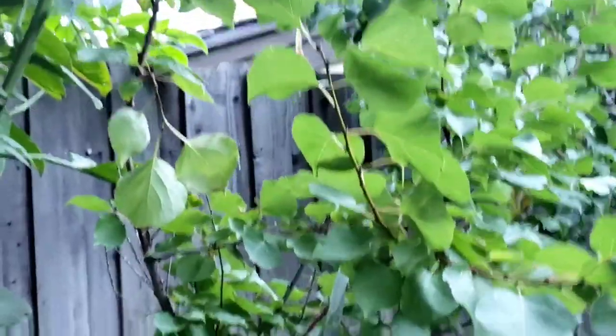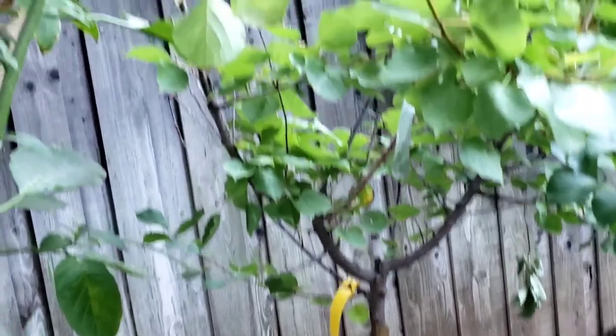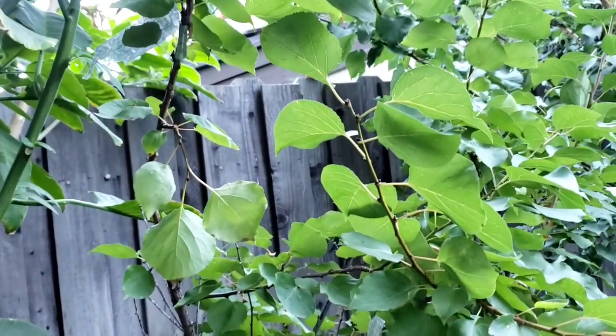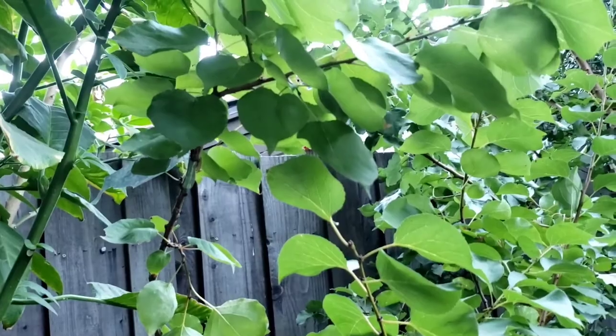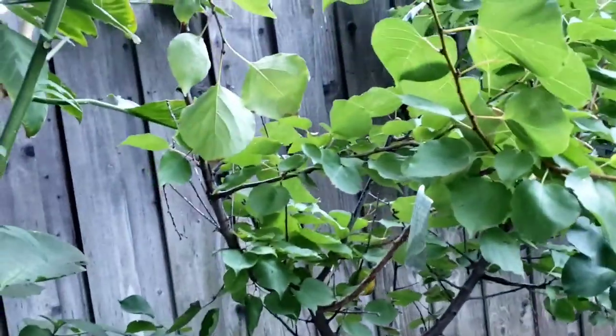Here is my aprium tree, which didn't flower this year, unfortunately. But this is a hybrid between an apricot and a plum. Last year we had a chance to taste some of the fruit and it was very good.